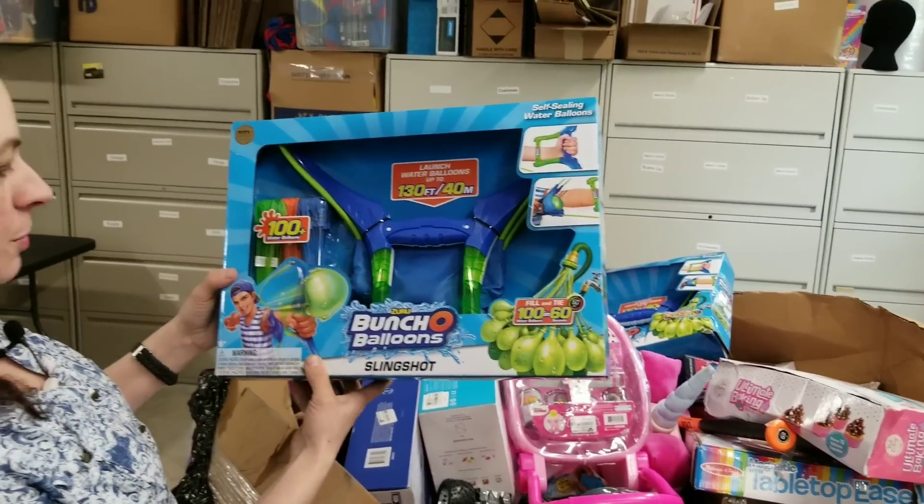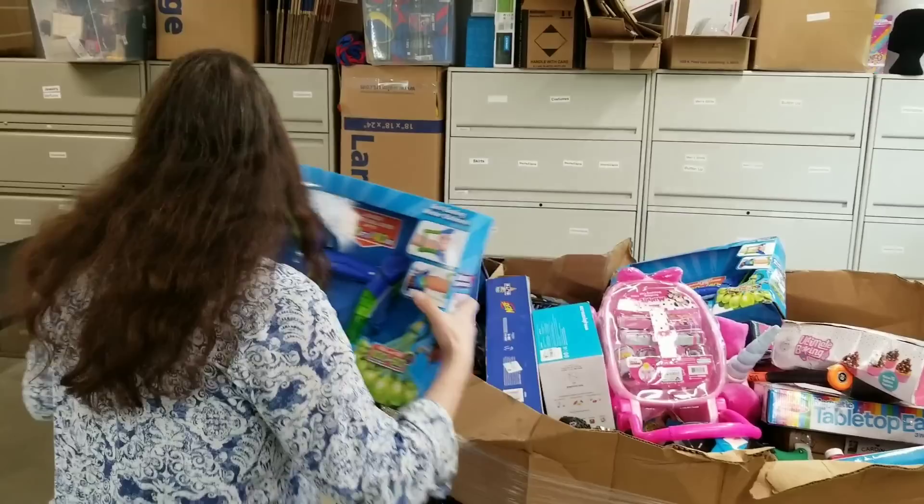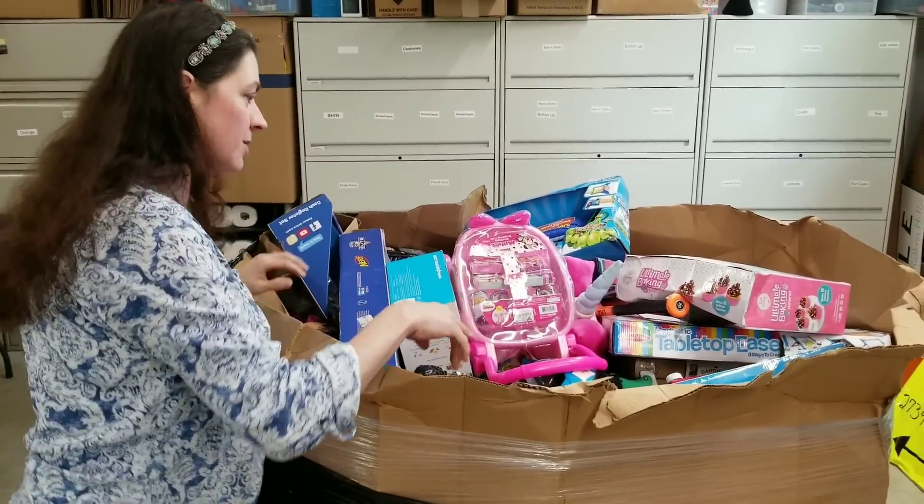This is a Bunch O Balloons Slingshot. Perfect time of the year to sell this because it is springtime and water items are going to be great. It looks like we've got a bunch of those in there.